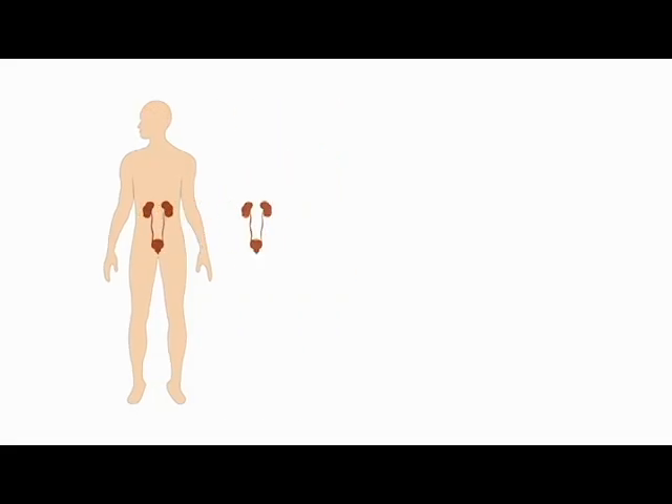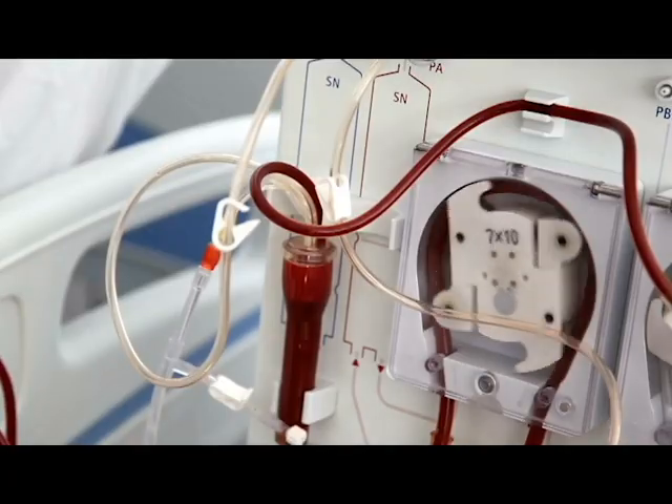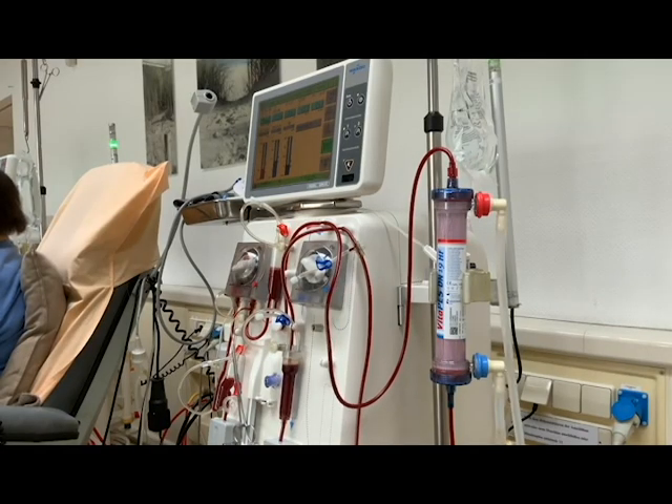When any defect occurs in kidney function, the kidneys begin to deteriorate gradually and pass through several stages until they reach the last stage — the fourth stage — which is chronic kidney failure. Dialysis is a treatment for purifying waste and water from the blood, as the kidneys did when they were healthy. It also helps control blood pressure and balance important minerals such as potassium, sodium, and calcium in the blood.